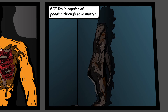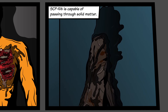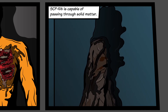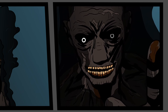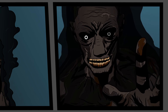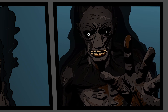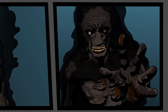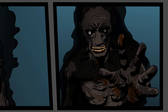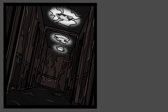SCP-106 is able to vanish inside solid matter, entering what is assumed to be a form of pocket dimension. SCP-106 is then able to exit this dimension from any point connected to the initial entry point — entering the inner wall of a room and exiting the outer wall, or entering a wall and exiting from the ceiling. It is unknown if this is the point of origin for SCP-106 or a simple layer created by SCP-106. Limited observation of this pocket dimension has shown it to be comprised mostly of holes and rooms, with an entry.